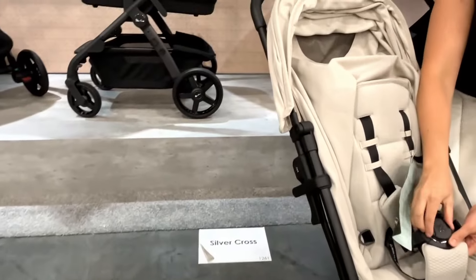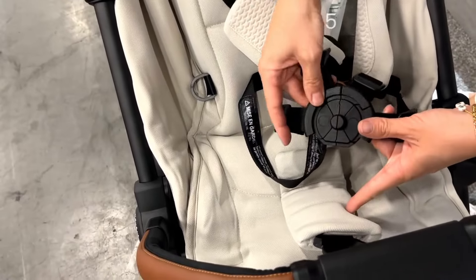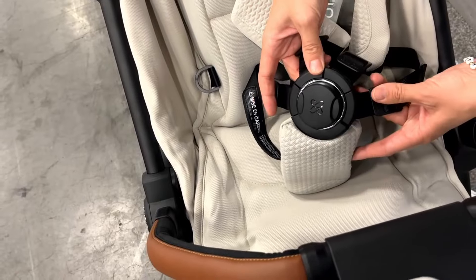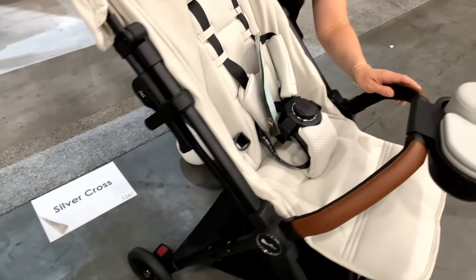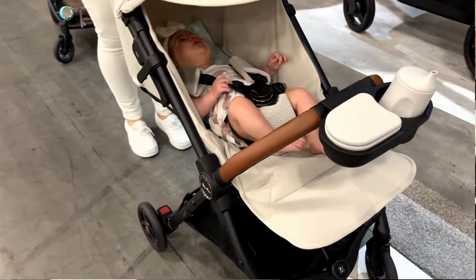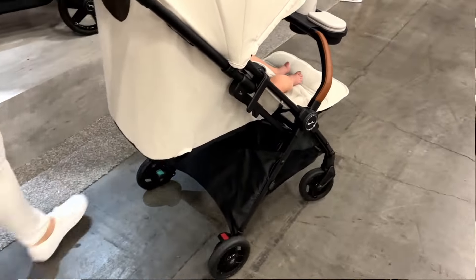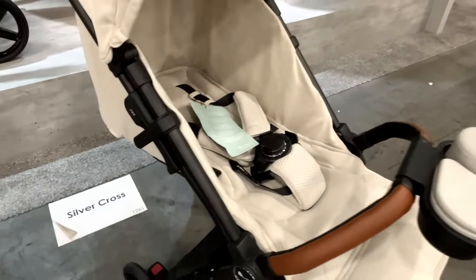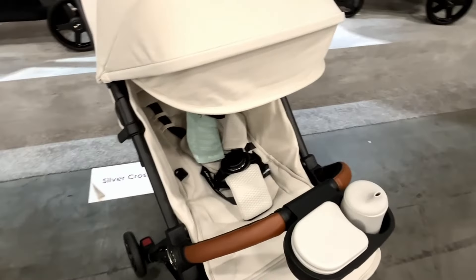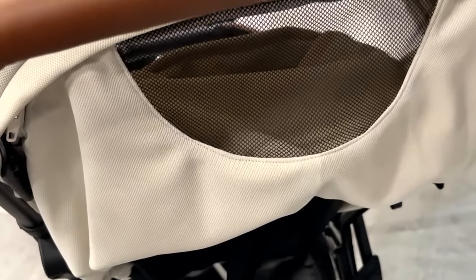They also have amazing magnetic buckles that are so smooth and pop on so easily. One of my favorite features is that this can be used from birth with a true full flat recline — there are not many options that offer a full flat recline, and this is one of them. You also have a really impressive canopy with a peekaboo window in the back.